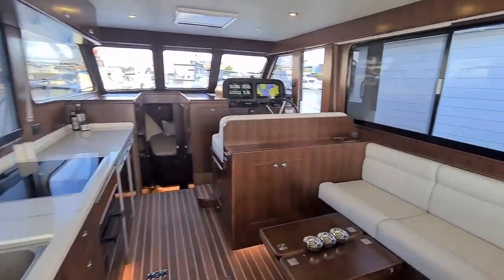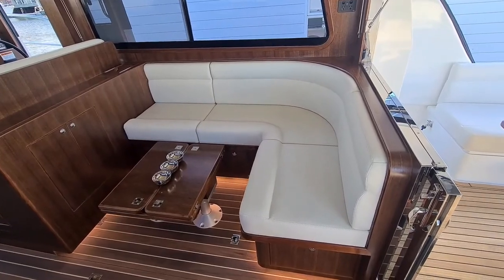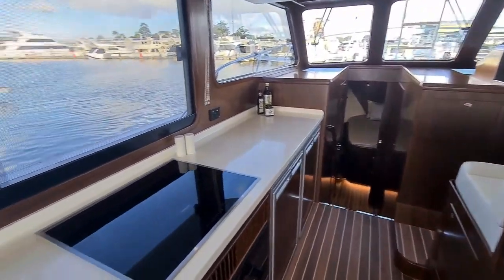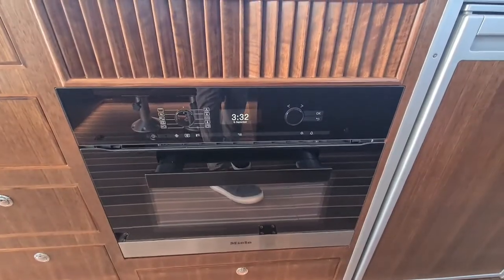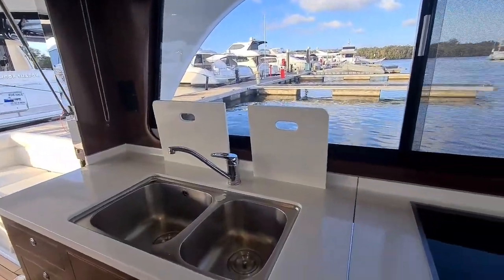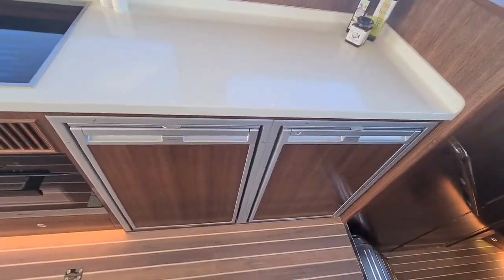This vessel was optioned with a forward-facing settee convertible into a bed. It was also optioned with a four-burner induction cooktop and convection oven. We have twin sinks to the port side, as well as twin fridges.